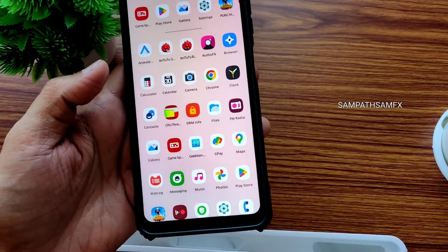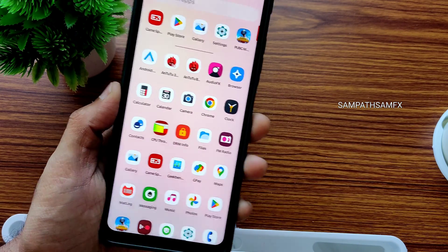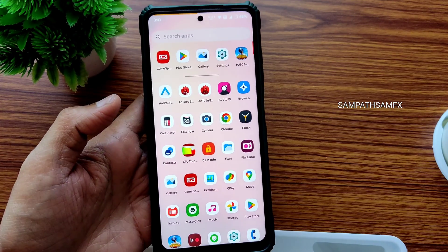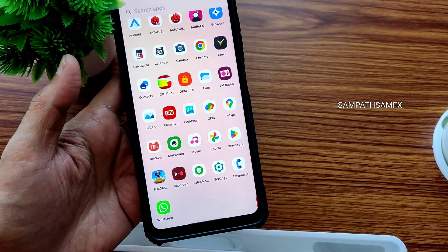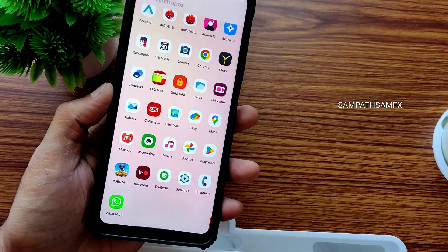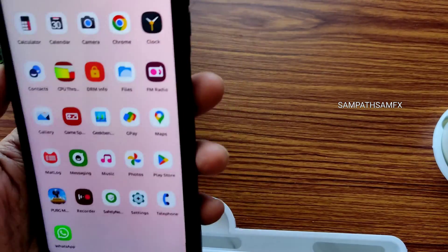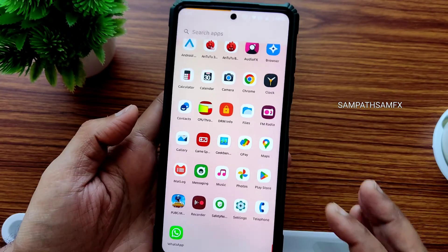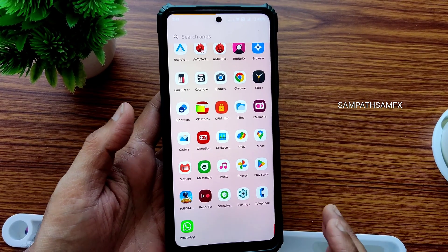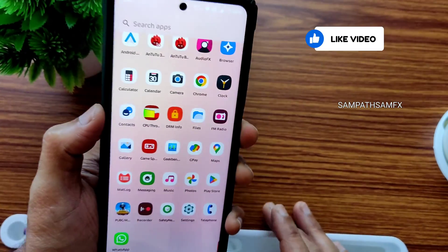This is a Snapdragon 732G smartphone launched two years ago — at that time Apex Legends didn't exist. It's playable, but it's a high-demanding game. PUBG Mobile is a little less demanding compared to Apex Legends and Genshin Impact, which are even bigger games. Don't expect flagship-level gameplay on the POCO X3; the hardware is limited to the Snapdragon 732G and Adreno 619 GPU.